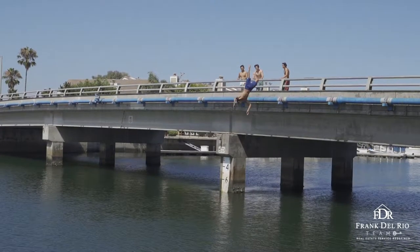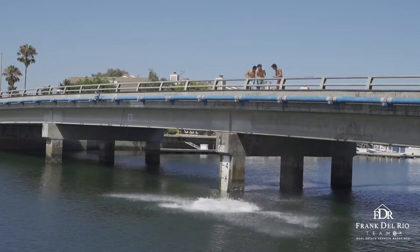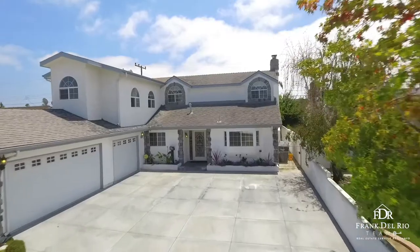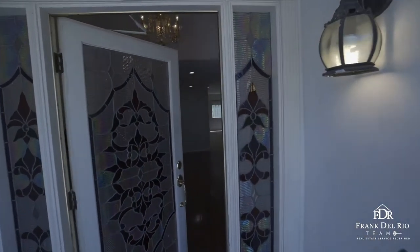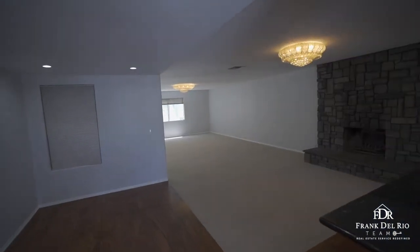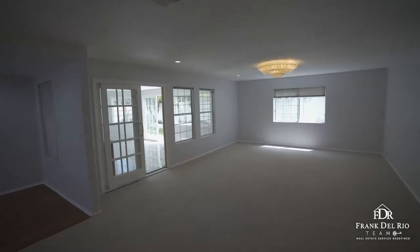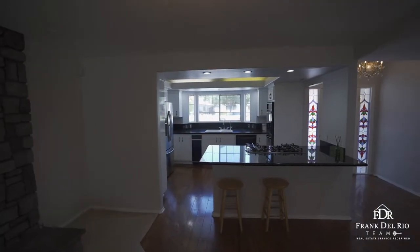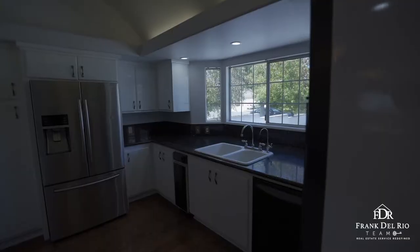This thoughtfully designed property is not only ideal in its location, but delightful in its flow and functionality. A formal entry with a beautiful stained glass front door introduces a bright interior design with open concept living spaces, boasting gorgeous hardwood floors and an abundance of windows that allow ocean breezes and sunlight to effortlessly flow from one room to the next.